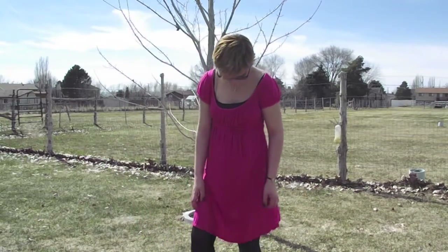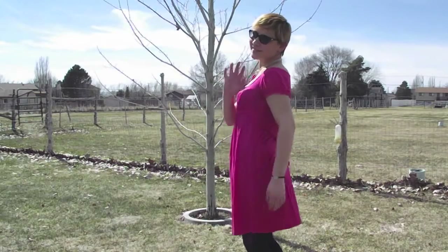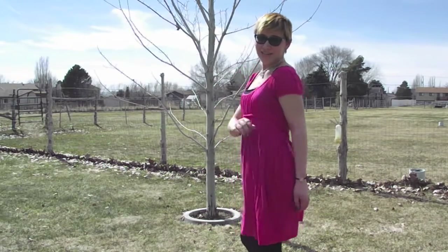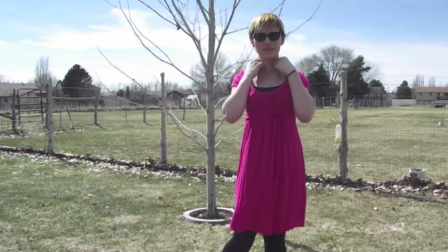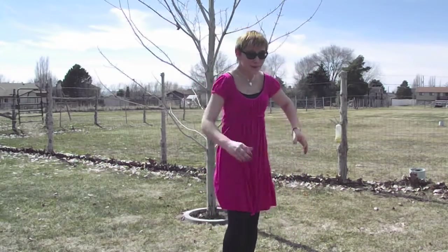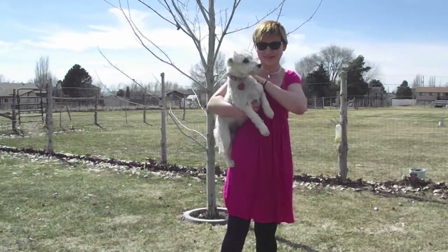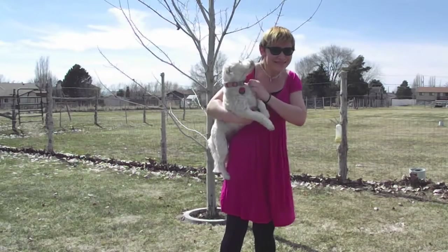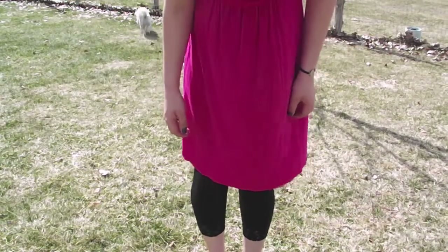For my next outfit I decided to go with something a bit more dressy, and the dress is from Ross — it's just a pretty pink dress. There is my puppy dog Callie. My leggings are the same ones from Rue21.